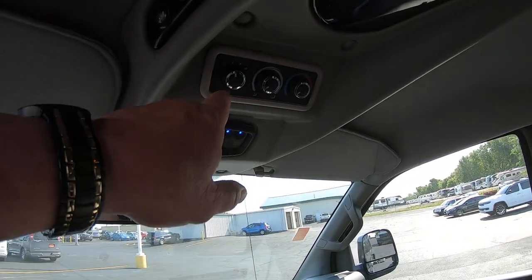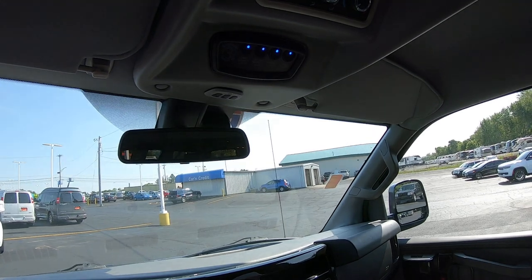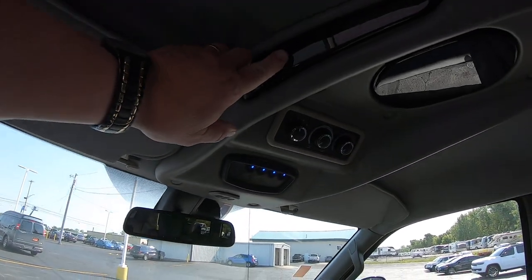Up here you've got the rear AC and heat controls. Here's all your indirect lighting, fog lamps, cabinet lights — all your power right there. Universal garage door opener and map lights.